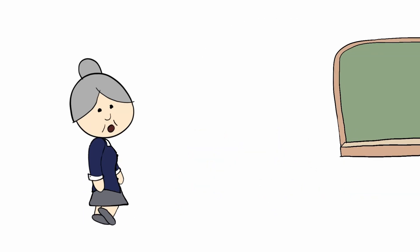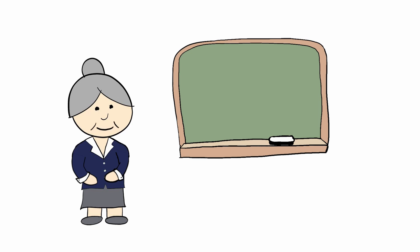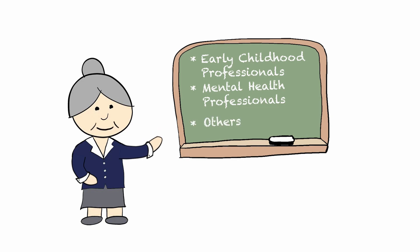Project ECHO is a model for lifelong learning. It provides virtual professional development and case-based learning on many topics for early childhood professionals, mental health professionals, and others. It is especially great for those who live in rural areas who may have a harder time traveling to get professional development.